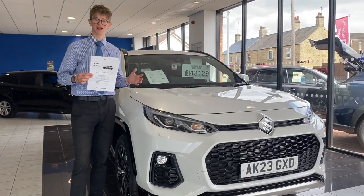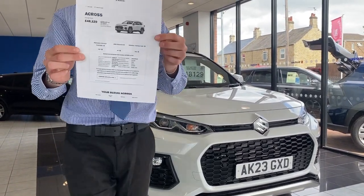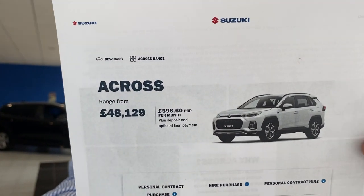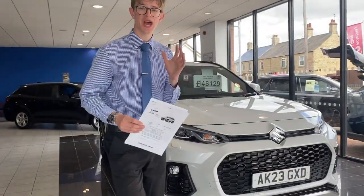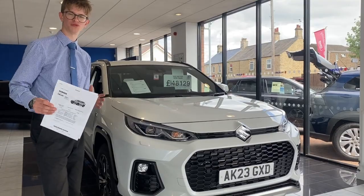A big question that comes into play when talking about the A-Cross is the price. On PCP you could be looking at £596.60 per month with a deposit of around £11,000 — that is an amazing deal — or a cash price of £48,129.